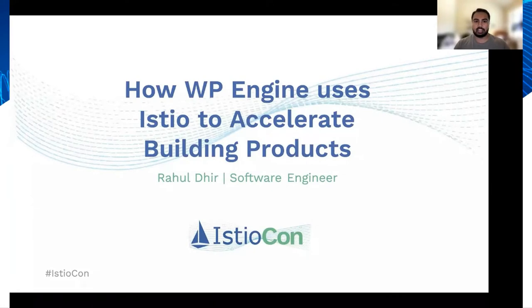Hello everyone. Today I'm going to be talking about how WP Engine uses Istio to accelerate building products. My name is Rahul Deer and I'm a software engineer at WP Engine, working on our internal software delivery platform.